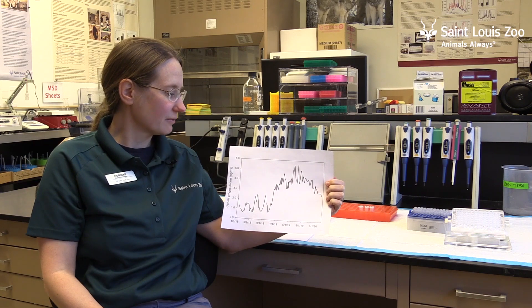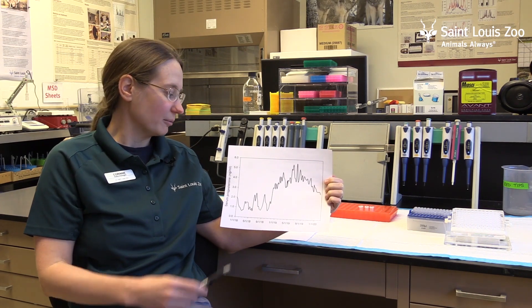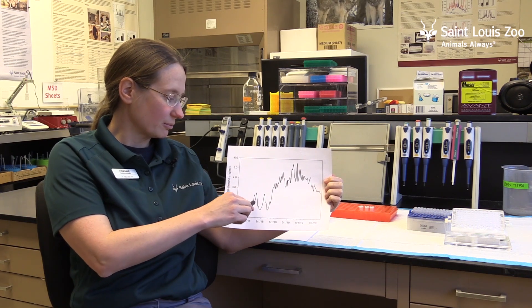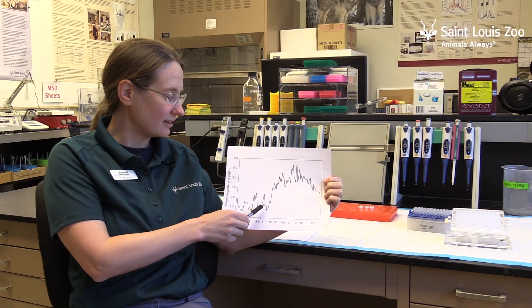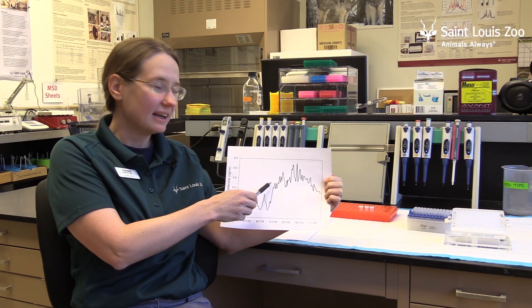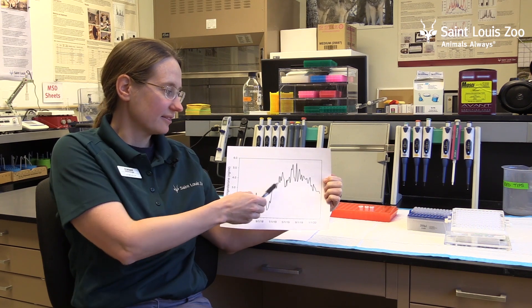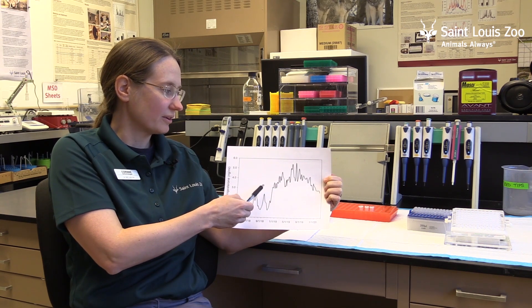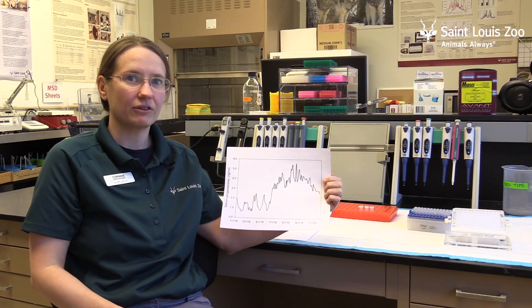This is a graph of Ronnie's progesterone from 2018 through the present. You can see rises and falls in progesterone corresponding with her ovulatory cycles, but then later in 2018 you see a rise in progesterone and her levels are maintained above baseline throughout February. This is indicative of her pregnancy, so when we're testing her progesterone we're making sure that her level falls within this range that we've measured. Ronnie's progesterone levels indicate that everything is going well and that she's having a healthy pregnancy.